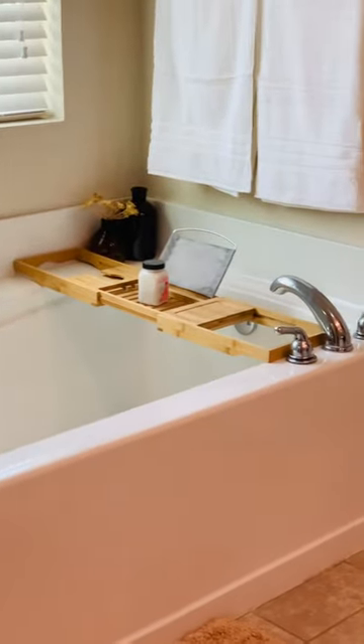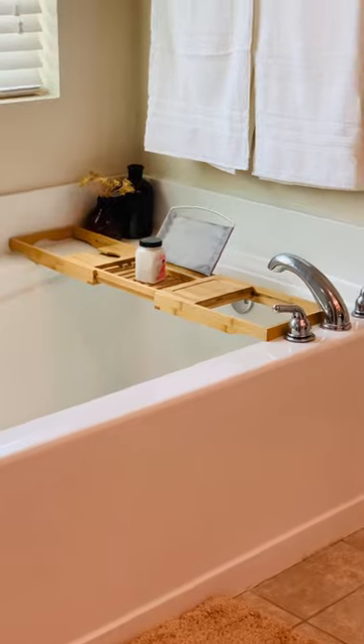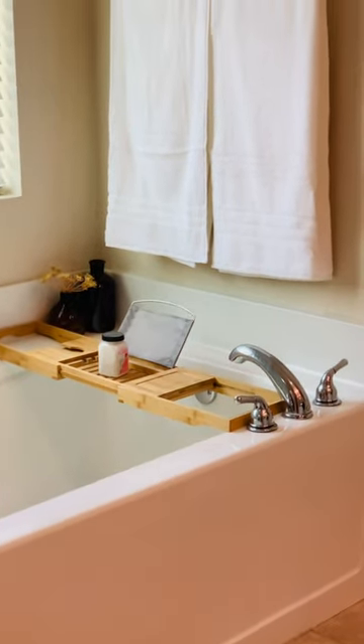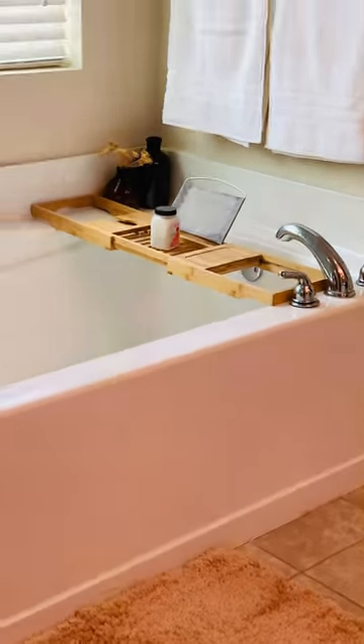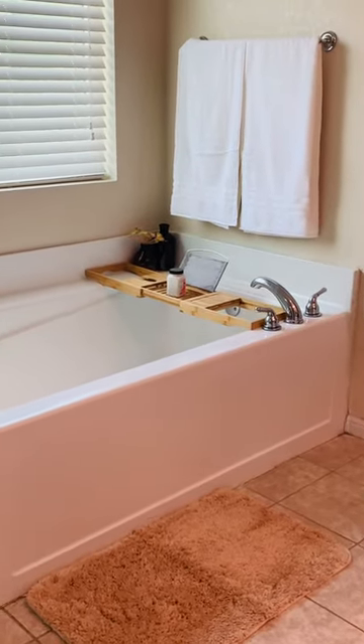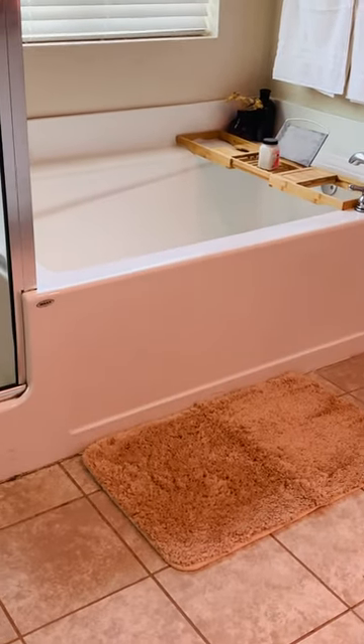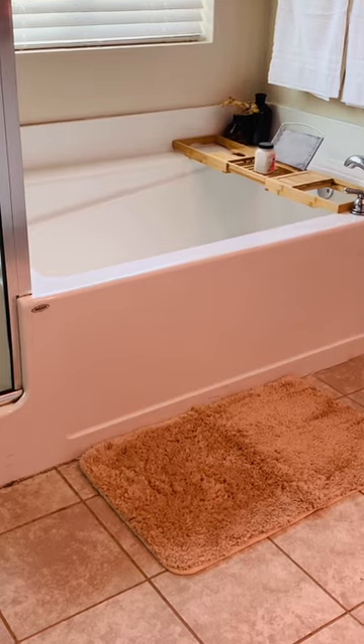Near the tub I do have the wooden tones and the amber tones, just to kind of give it that spa-type look. So I felt like these bath mats would be a perfect addition to go with the white towels and the neutral tones.